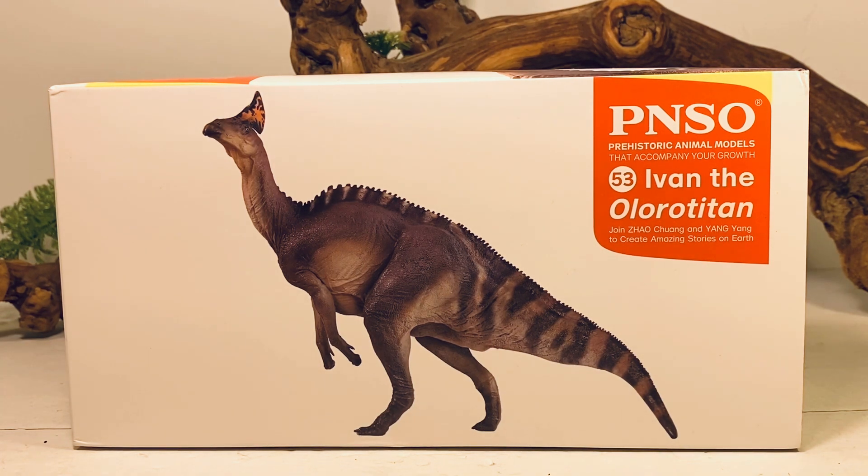I ended up getting this figure from Amazon, which is shipped directly from PNSO. It retails for almost $40, but I will leave a link to that Amazon listing down below in the description. So let's go over the packaging really quick before we take a closer look at Ivan.